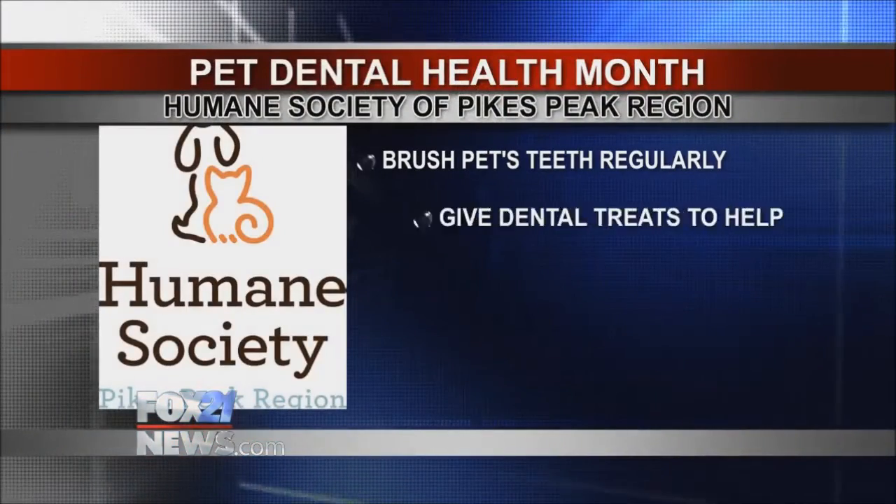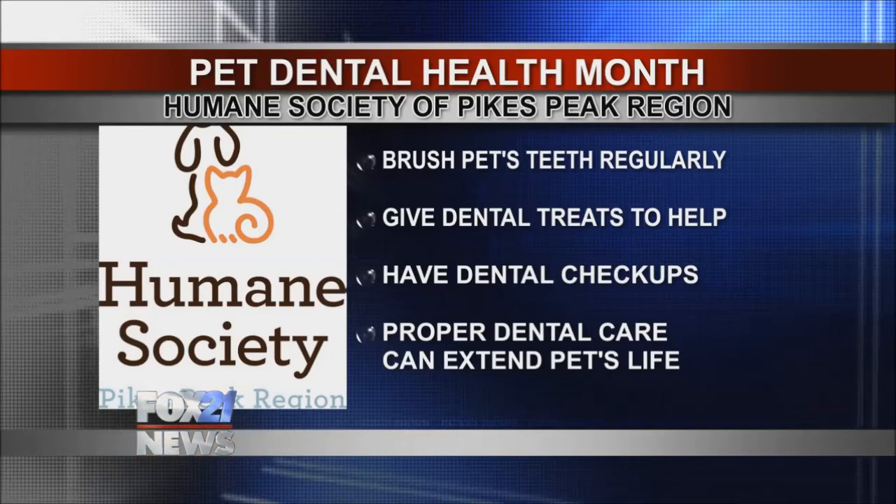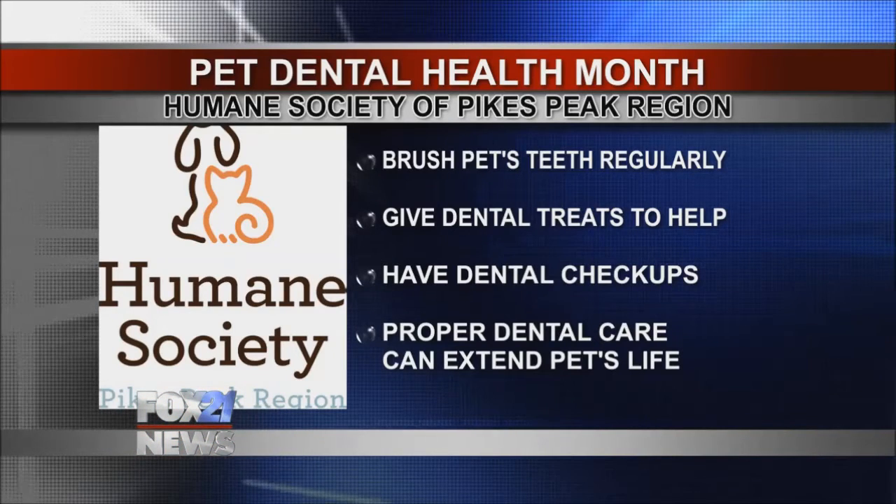That leads us to our next topic: it's the last couple days of February, which is National Pet Dental Health Month. When Leo came in, he had quite a bit of tartar buildup on his teeth and one tooth that was infected. We gave him a dental, so now his teeth are nice and clean and that infected tooth is not bothering him anymore.